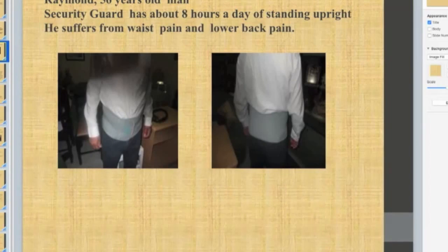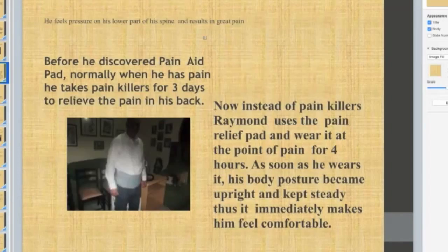Raymond is a 56-year-old man. He's a security guard who stands upright for about eight hours a day. He suffers from waist pain and lower back pain. Before he discovered the pain aid pad, he normally took painkillers for three days to relieve the pain in his back.